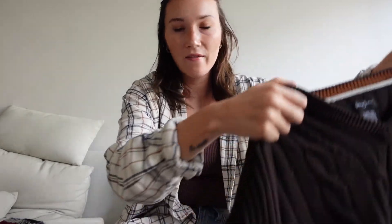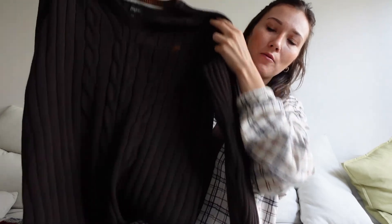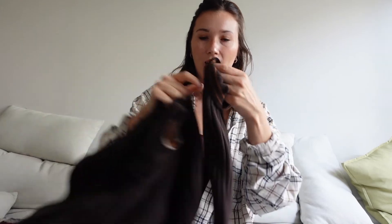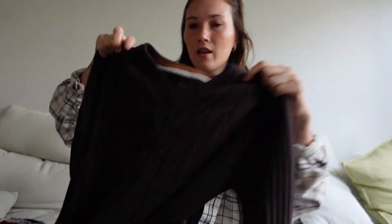Second thing — I'm loving the fall vibes. Fall is my favorite season to dress for. I got this cable knit brown sweater. I always go in the men's section — they have the best sweaters. And I love this little detailing of the light brown and then a cute little logo. Very, very nice.